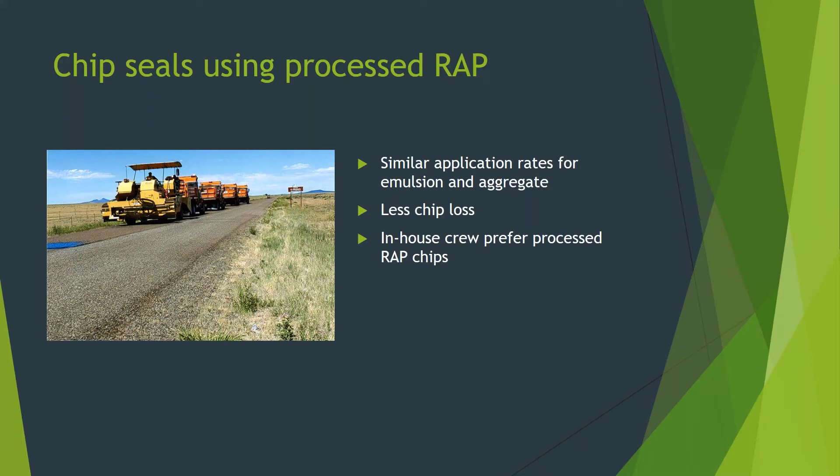Let me discuss in more detail our observations when using processed RAP for chip seals. We found that we didn't need to adjust the application rates for the RAP material. We could utilize the same application rates or lower them slightly when compared to virgin material. Typically, we use an application rate of .50 gallons per square yard, and of course that varies with every road, so they perform test strips to determine the best application rate. We observed that the RAP chip seals have less chip loss. We think the excess binder left on the aggregate actually helps the emulsion bind to the chip. Also, the processed RAP is not as dusty as the virgin material, and the crew does not use as much water when using the RAP material, which is helpful considering the rural locations. Since 2014, we have continued to use processed RAP, and our crews actually prefer the RAP chip material over the virgin aggregate.